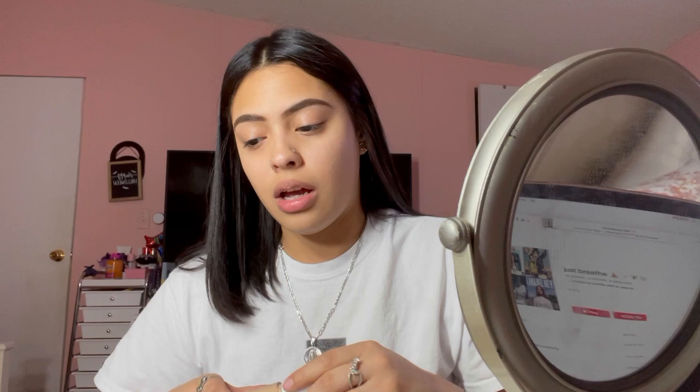I have two siblings, I'm the oldest. I have a sister and a brother — my sister is 16 and my brother is nine. Me and my sister are super close. Obviously like any siblings, we argue. I'm gonna conceal my eyebrows with the ELF concealer in the shade Medium Peach.